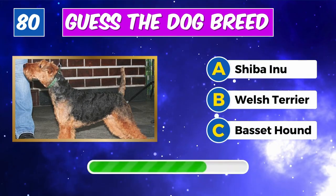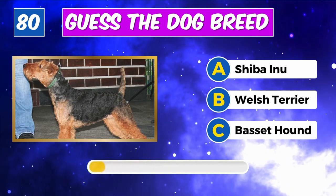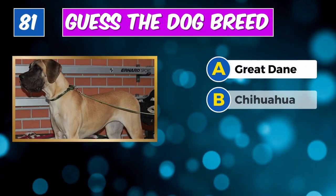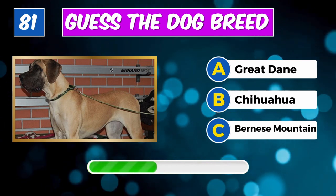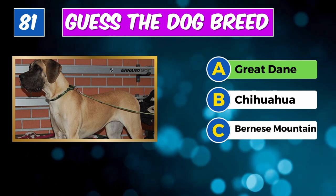Which breed is this? Spot on, it's a Siberian Husky. Can you identify this canine? Indeed, it's a Welsh Terrier.